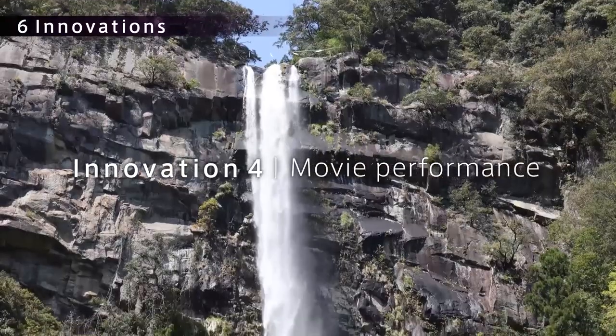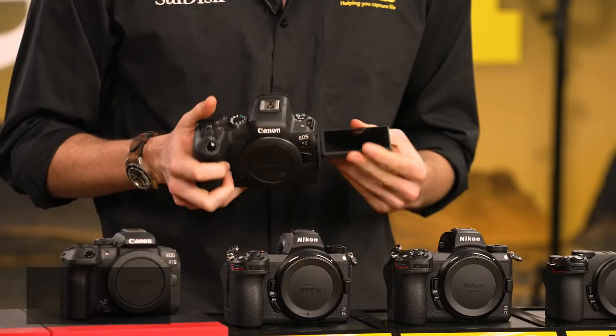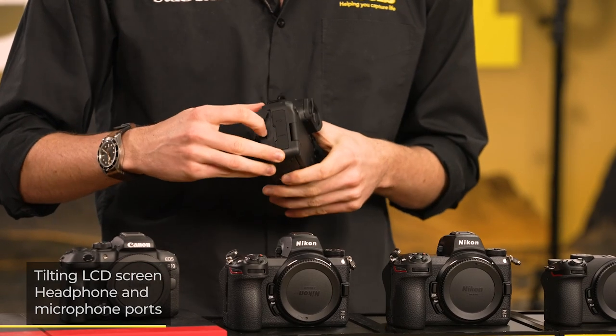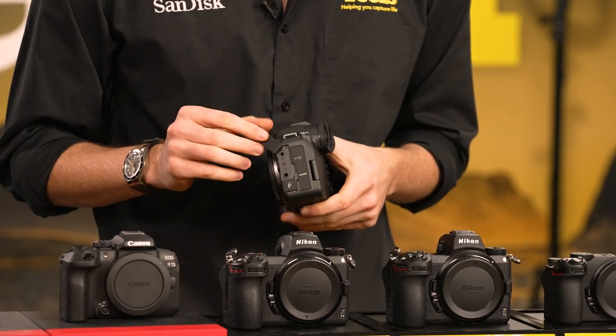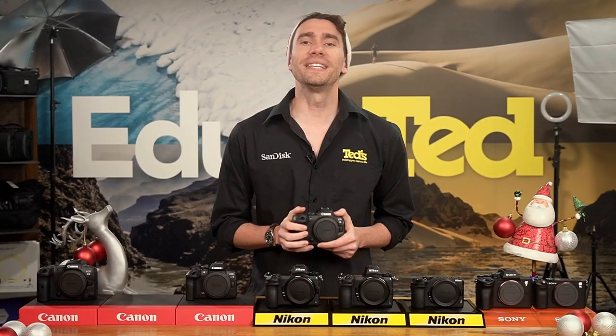The EOS R6 is a viable vlogging option, pairing high-resolution video recording with a large tilting LCD screen and both headphone and microphone ports for improving audio quality. It has built-in image stabilisation too.